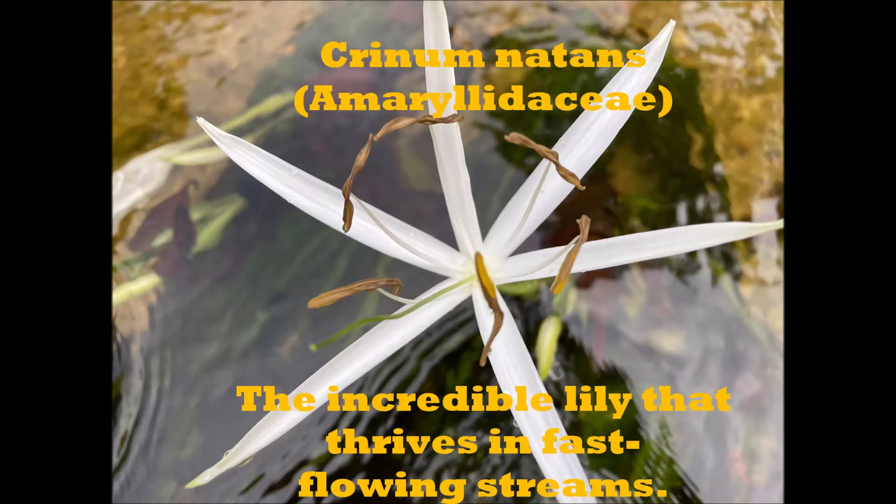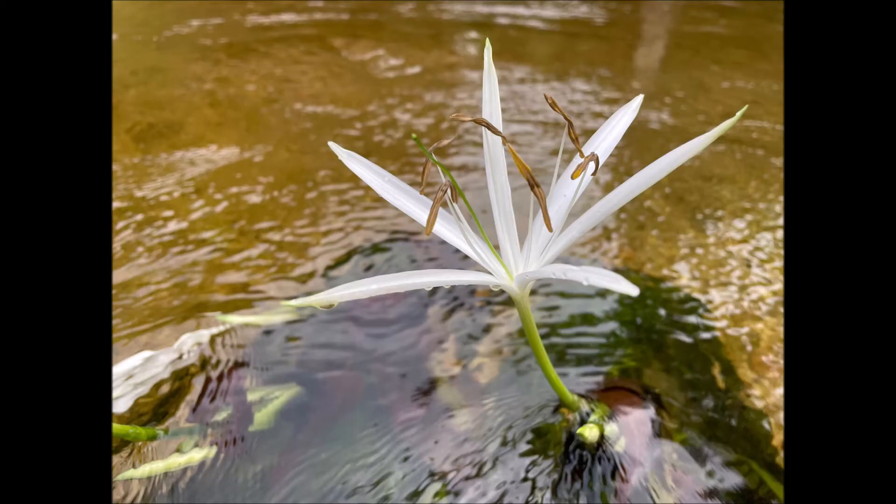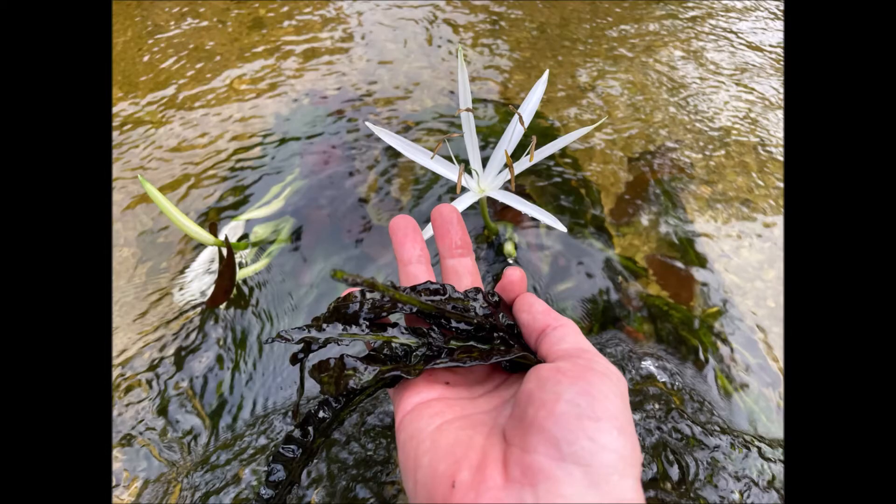Hi guys, I'd like to introduce you to Crinum natans, an incredible aquatic water lily species. You can see that this plant grows in aquatic environments. It likes to have its feet wet, with only the flower emerging when it's ready to be pollinated and then to germinate into seed production.